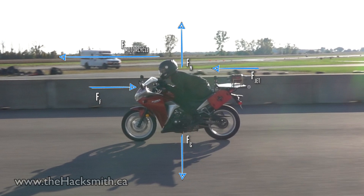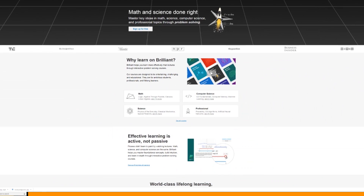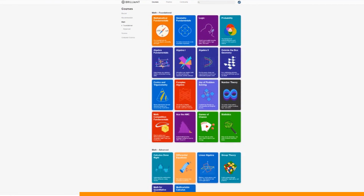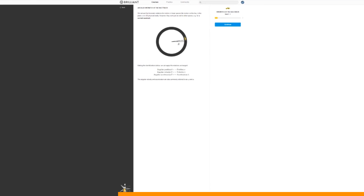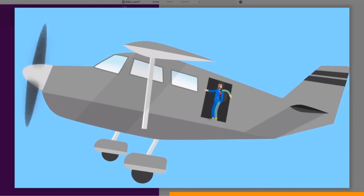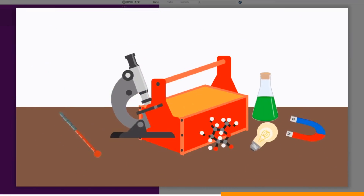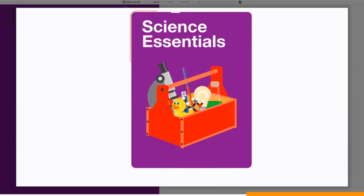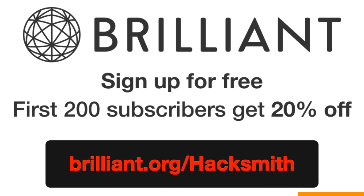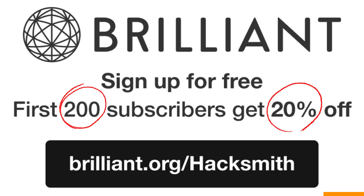If you guys want to learn more classical mechanics like this, Brilliant.org has some great interactive courses on the subject, very similar to what we studied during our engineering degrees. Brilliant.org is a problem-solving site that helps you think like an engineer by guiding you through problems that bring you from knowing nothing to having a deep understanding of the topic. Go to brilliant.org/hacksmith and sign up for free — the first 200 people to go to that link will get 20% off their annual premium subscription.